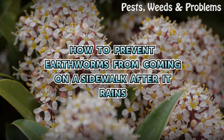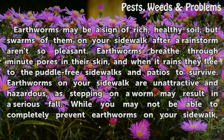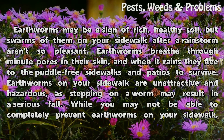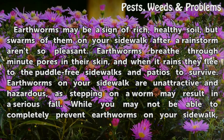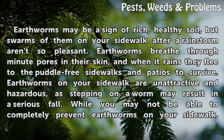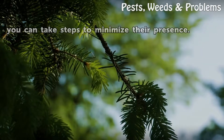How to Prevent Earthworms from Coming on a Sidewalk After It Rains. Earthworms may be a sign of rich, healthy soil, but swarms of them on your sidewalk after a rainstorm aren't so pleasant. Earthworms breathe through minute pores in their skin, and when it rains they flee to the puddle-free sidewalks and patios to survive. Earthworms on your sidewalk are unattractive and hazardous, as stepping on a worm may result in a serious fall. While you may not be able to completely prevent earthworms on your sidewalk, you can take steps to minimize their presence.